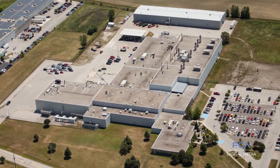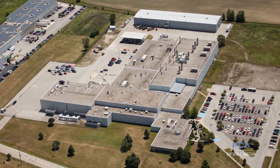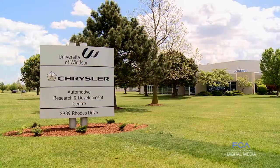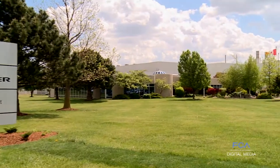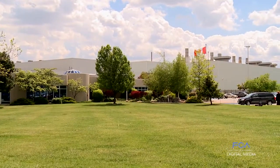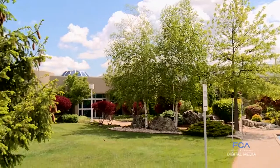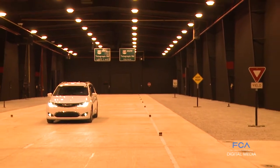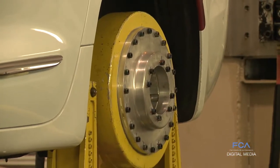FCA's Automotive Research and Development Center in Windsor, Ontario, Canada is celebrating 20 years of cutting-edge engineering excellence. Since 1996, ARDC engineers, in partnership with the University of Windsor, have been pushing the envelope on a wide scope of technology advancements across FCA's vehicle portfolio.